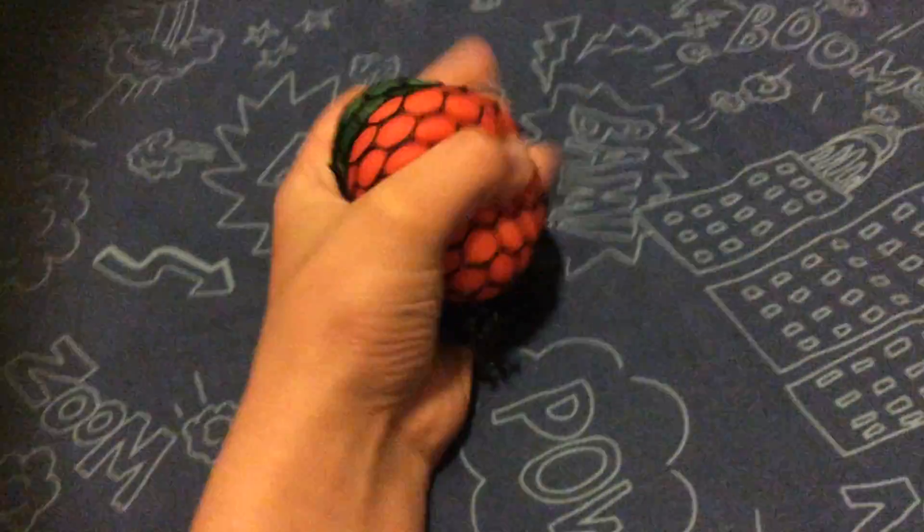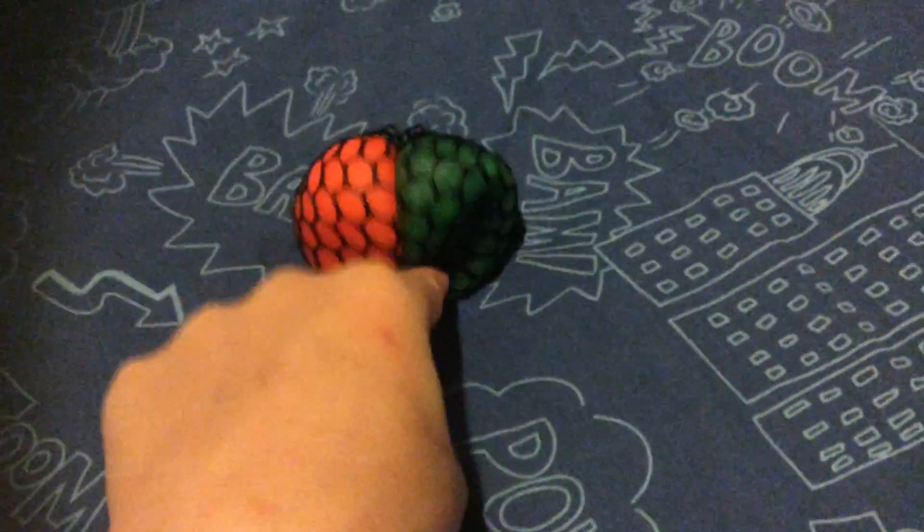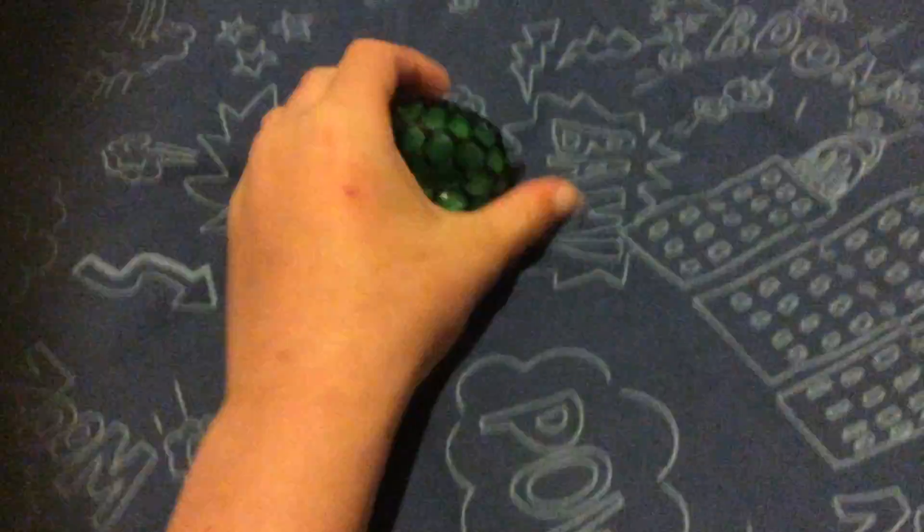If you open the balls up, they're just slime inside. There'll be blue slime and yellow slime — yellow slime for the orange side and blue slime for the green side. It's really good and I enjoy playing with it.